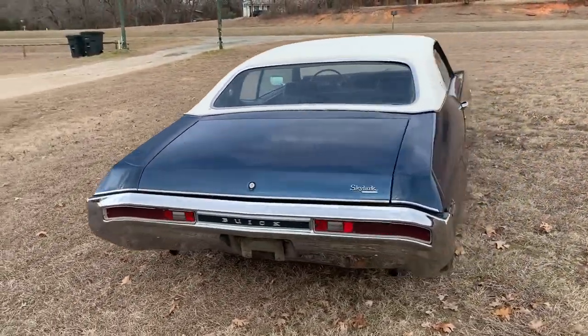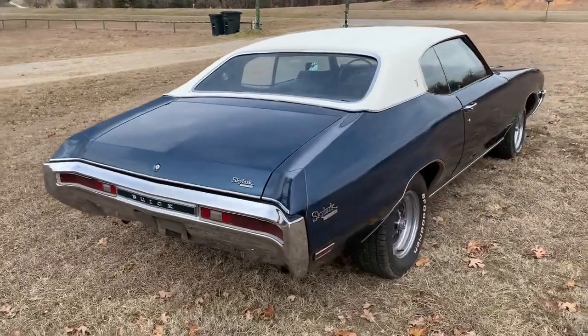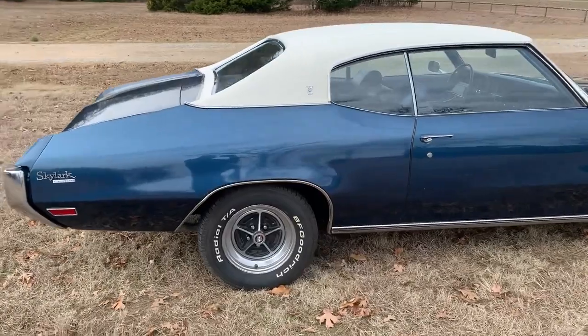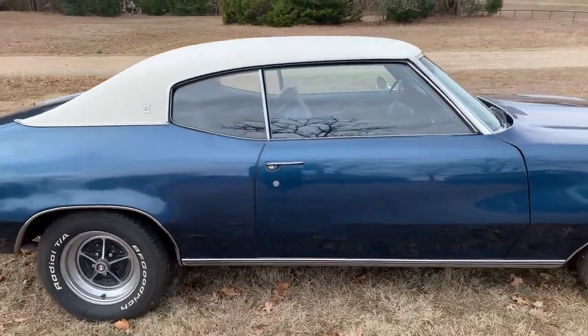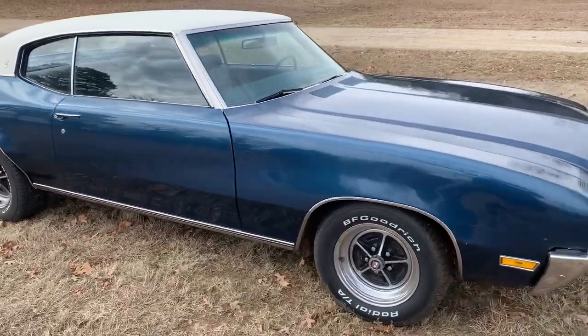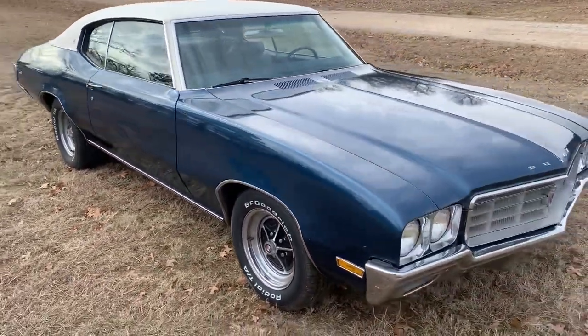Has an older paint job that still shines really good. Vinyl top was replaced a couple years ago. The interior is in good shape. The seats were just recovered just recently. It's got new tires on it and it runs and drives very, very good.